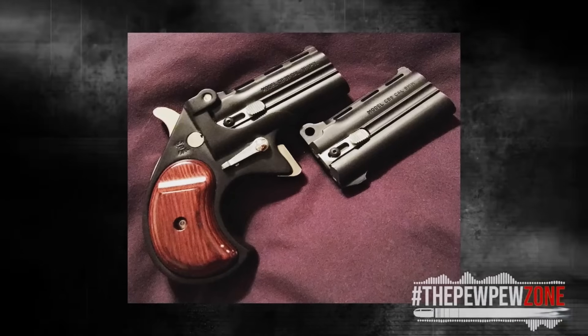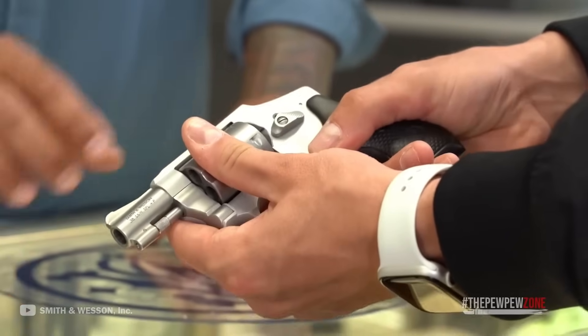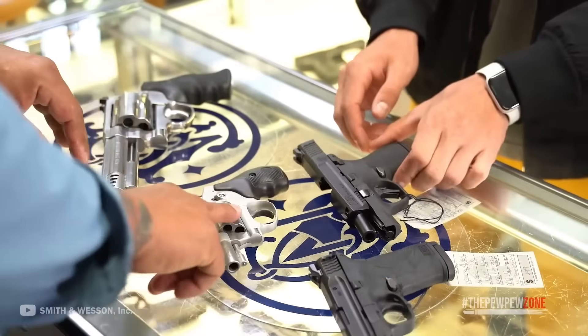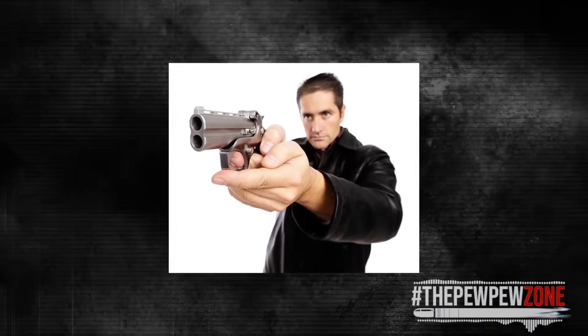Most of these little suckers come in at less than $200. Are you going to buy it because it can be easily concealed as a backup? Not really, no. You're going to buy it because it is a timeless classic and an awesome novelty item. You won't regret showing this to your range buddies — just stay away from any presidents in theaters.